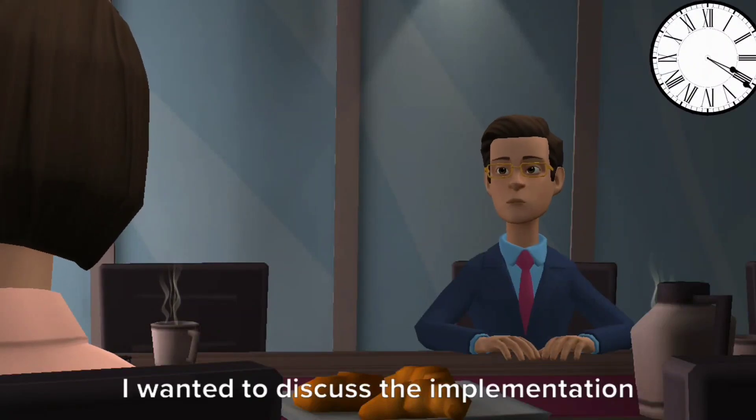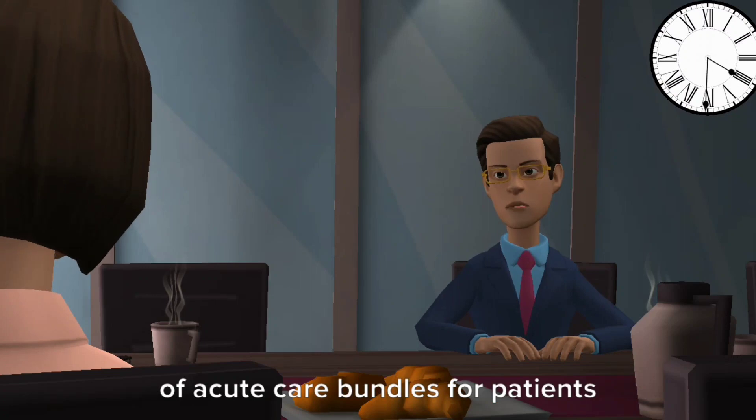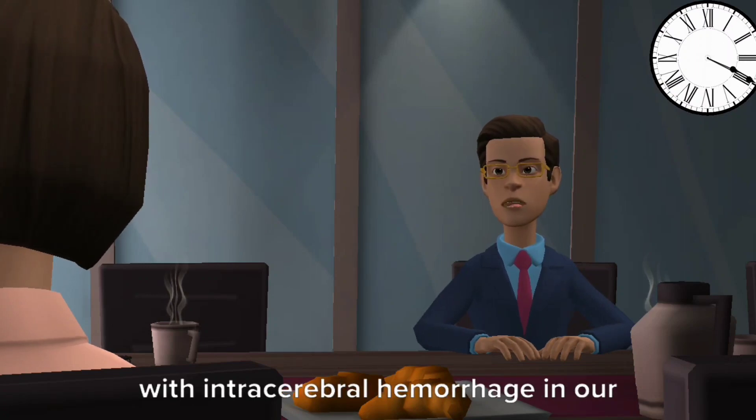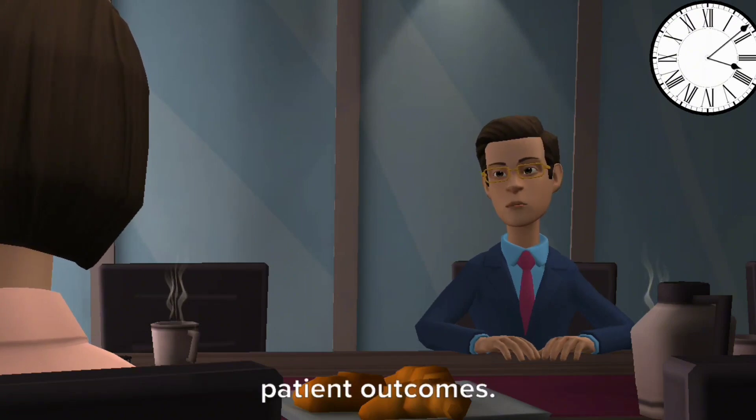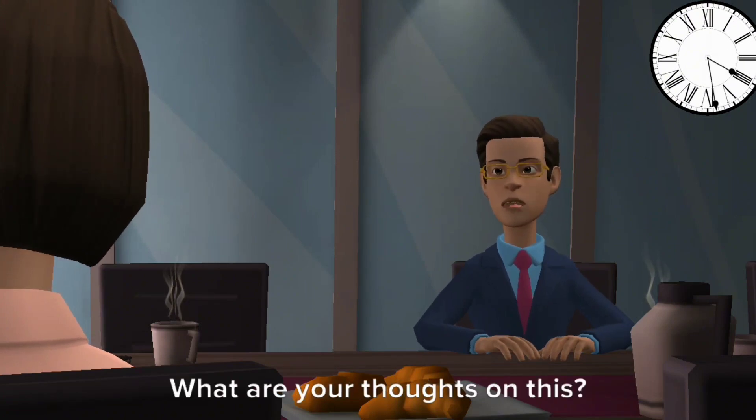Good morning, Dr. Collins. I wanted to discuss the implementation of acute care bundles for patients with intracerebral hemorrhage in our ICU. I believe it could significantly improve patient outcomes. What are your thoughts on this?